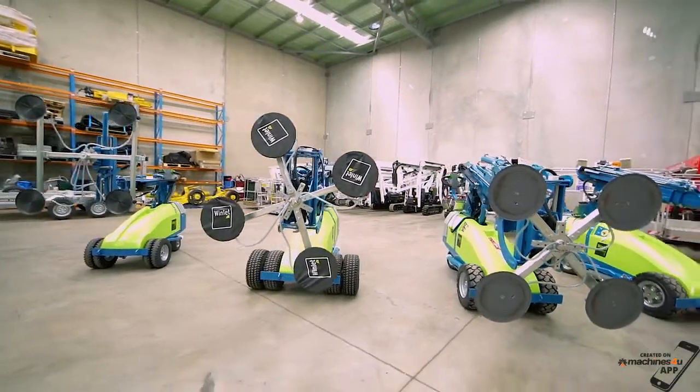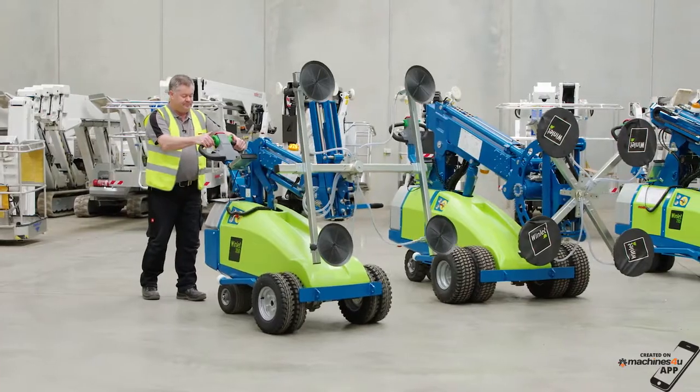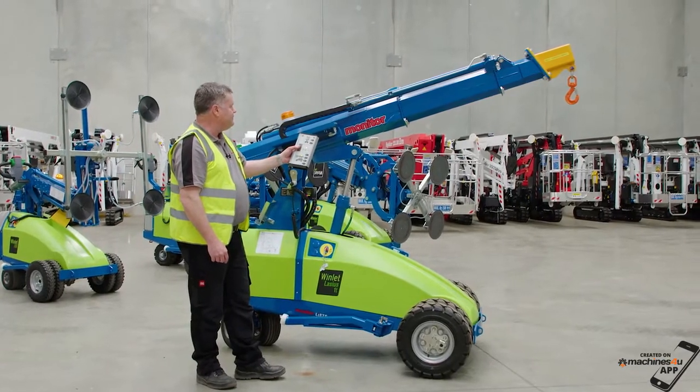A range of models are available, starting with the 350, which is super compact and very manoeuvrable for the tightest locations, ranging up to the Windlet 1000 for heavy lifting and big outreach.